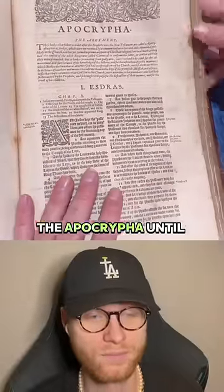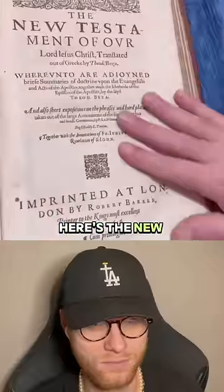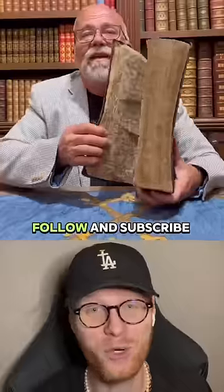The King James will not take out the Apocrypha until about 1885. Here's the New Testament title page — and you can follow or subscribe for more.